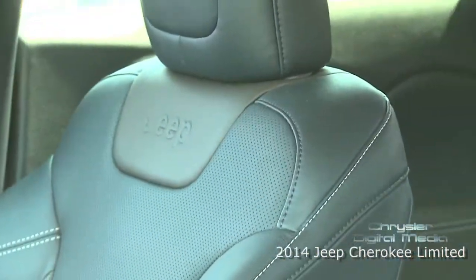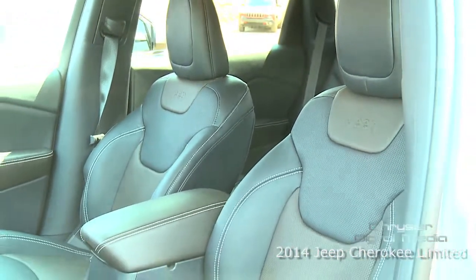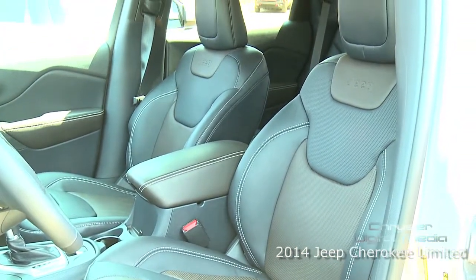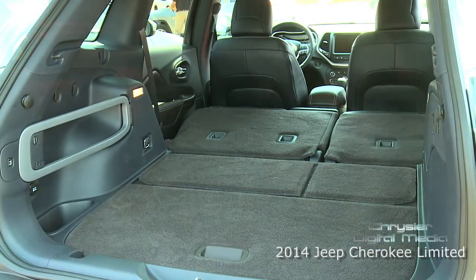We have many packages — five packages in total — giving the customer a real emotional experience with the vehicle. There's technology, and there's also a large storage or clever storage story with the vehicle.